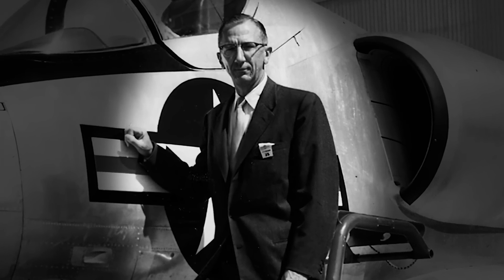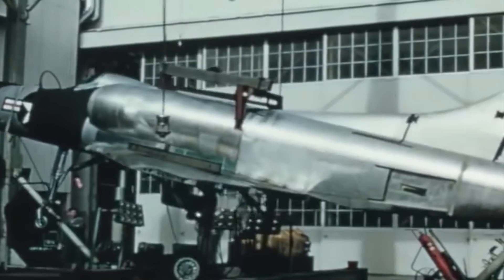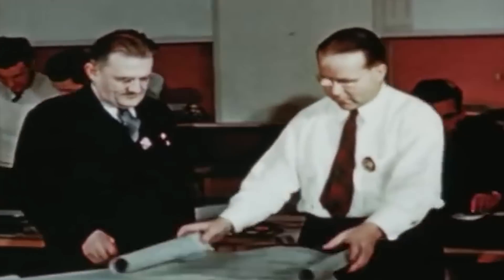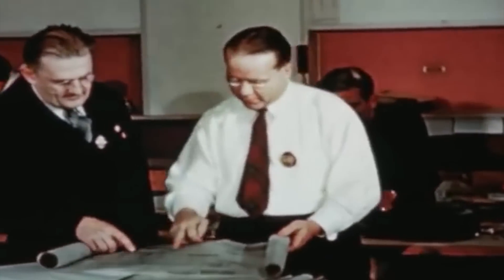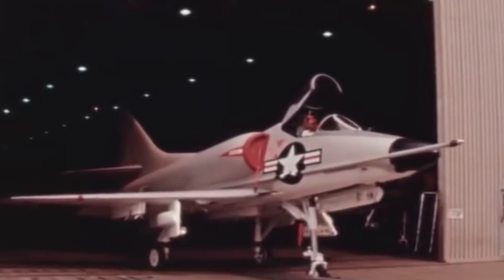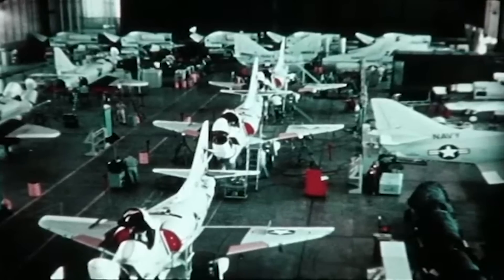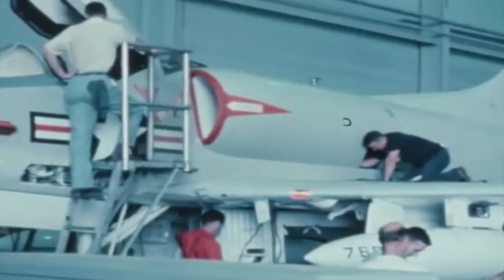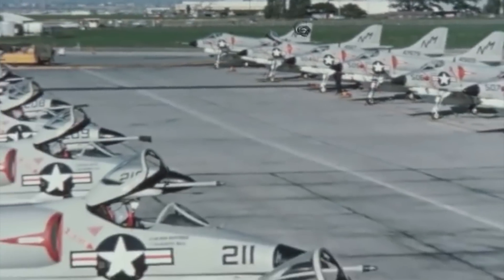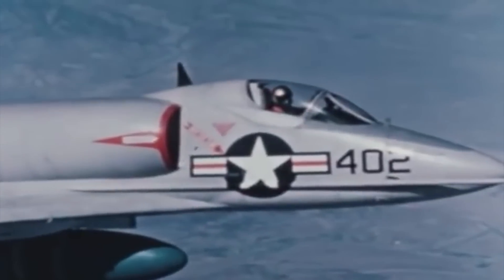Leading Douglas Aviation engineer Ed Heinemann wanted to take a different approach when designing a replacement for the Navy's AD-1 Skyraider warplanes in 1952. In a bold proposal, he decided to replace one of the biggest single-engine fighter bombers ever built with one of the smallest, lightest attack jets to date. Military aviation history shows that sometimes going cheap is the ideal call, and there is no better proof than the fascinating case of the A-4 Skyhawk, one of the most influential warplanes in American history.